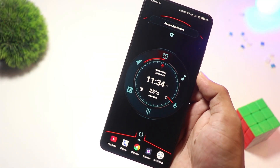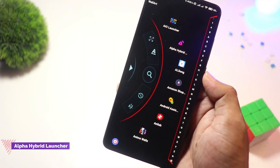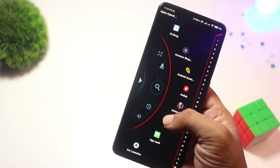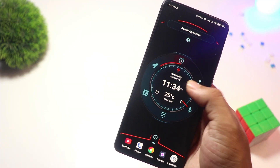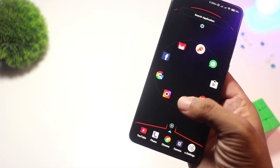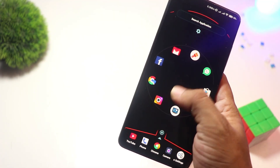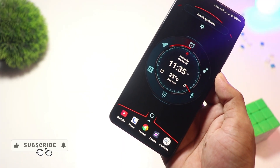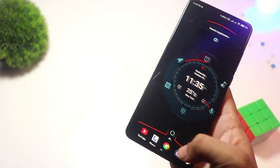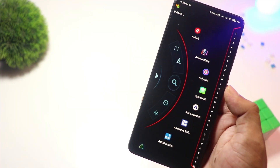At number five we have Alpha Hybrid Launcher. Want a futuristic, sci-fi inspired home screen? Alpha Hybrid Launcher has you covered. This launcher is packed with cool animations, an AI assistant, and even voice commands. It's perfect for those who love a high-tech aesthetic. While the core features are free, premium users get access to more themes and gestures — ideal for tech enthusiasts who love an eye-catching interface.